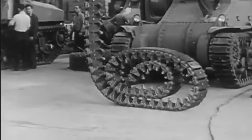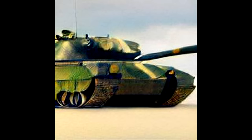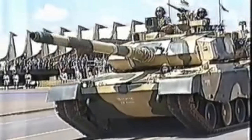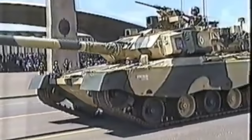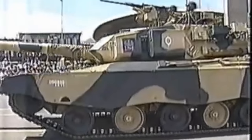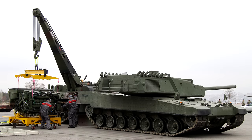With our suspension finalized, we can move onto the hull which this will mount to. It seems that at least for this portion of the design, us humans were actually on the right track. A nice slope on the front with flat sides and side screens covering the tracks which can be removed. Overall, nothing new, but combined with our new suspension, a solid improvement nonetheless.